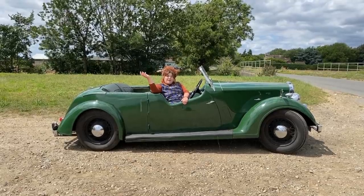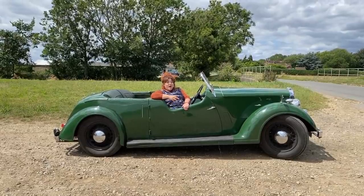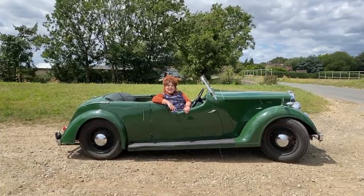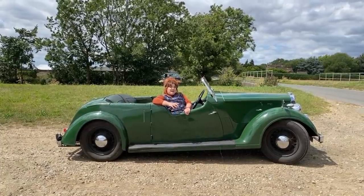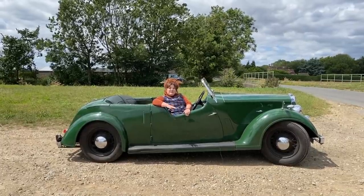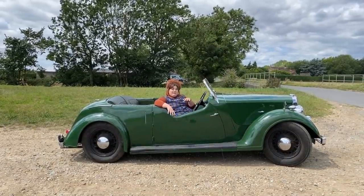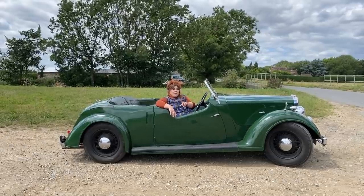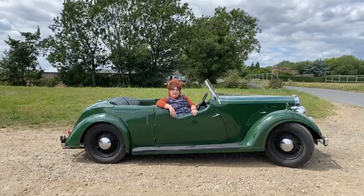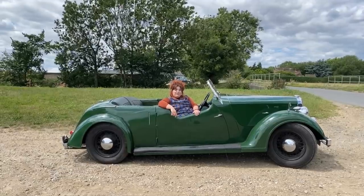Hi guys, it's Steph from iDriver Classic and today I'm back in this amazing car from the 1940s, a Rover 12 Tourer, made only in 1947 and 1948. There were only over 200 of these made and only 37 remain. So as always in an iDriver Classic test, we're going to look around the outside, come inside, look around the inside, under the bonnet, and new to iDriver Classic, we're also going to look in the boot before we take this car on a fantastic little test drive.